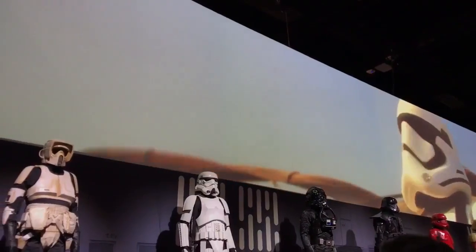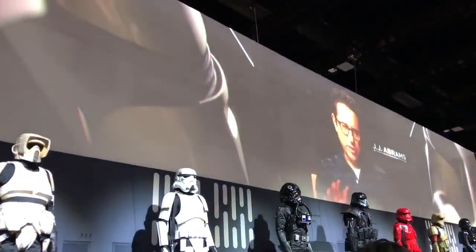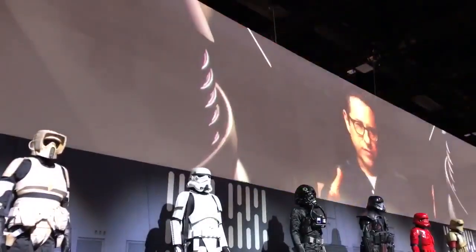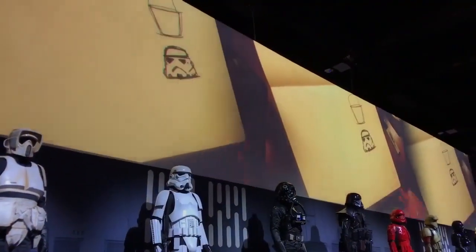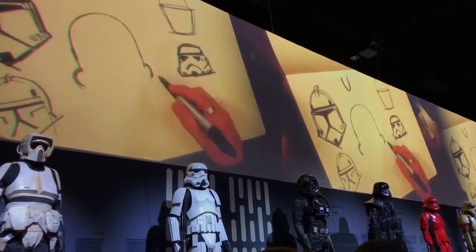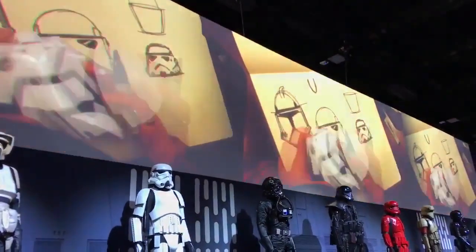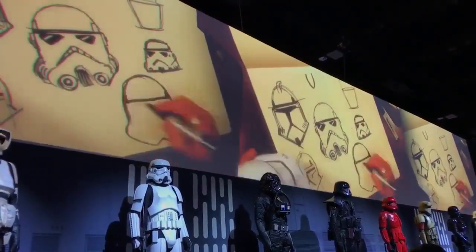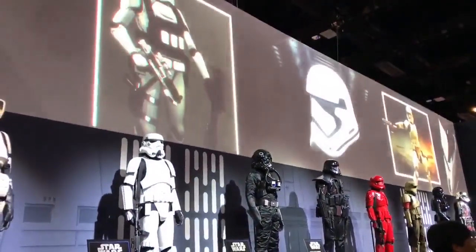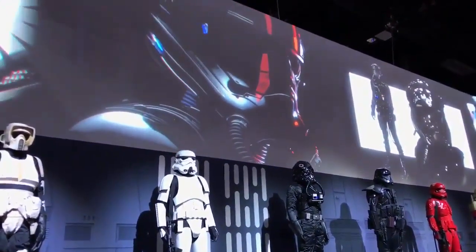The design for the First Order stormtrooper was an interesting challenge. The idea was: how do you take the spirit of what the stormtrooper was and feel like there was an evolution within the timeline? If the clone troopers were 1920s–1930s design and the classic troopers were 1970s, then the First Order could be contemporary. First Order troopers have new upgraded materials and a more streamlined aesthetic.